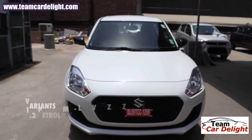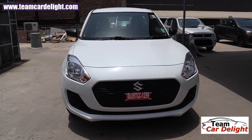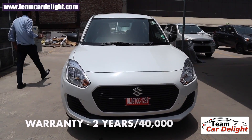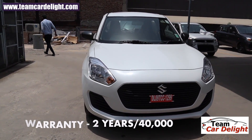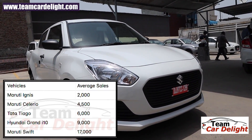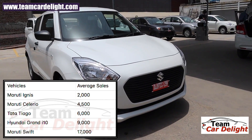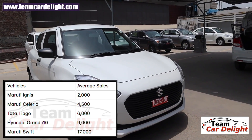This is the new updated BS6 Maruti Suzuki Swift base variant. There is a two-year, 40,000-kilometer warranty on offer, which you can extend up to five years afterwards. You can also purchase roadside assistance. Swift is the most popular and best-selling hatchback in India, with average monthly sales of 15,000 units, and it is manufactured at Maruti Suzuki's Manesar plant.